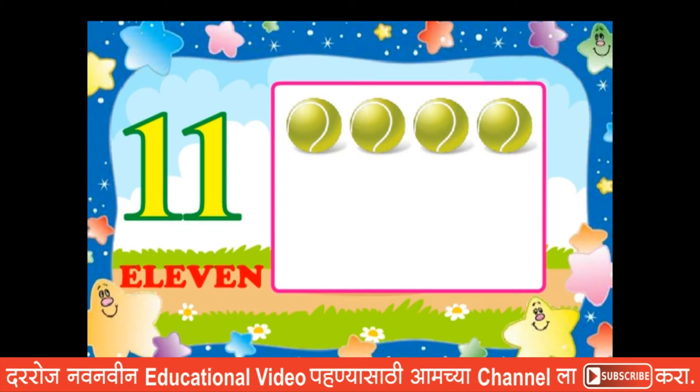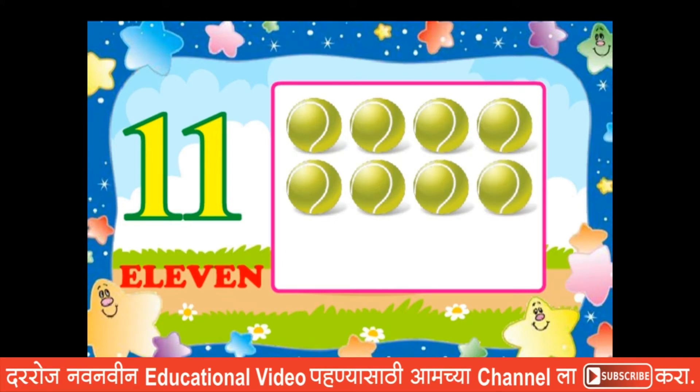Four, five, six, seven, eight, nine, ten, eleven. Eleven.